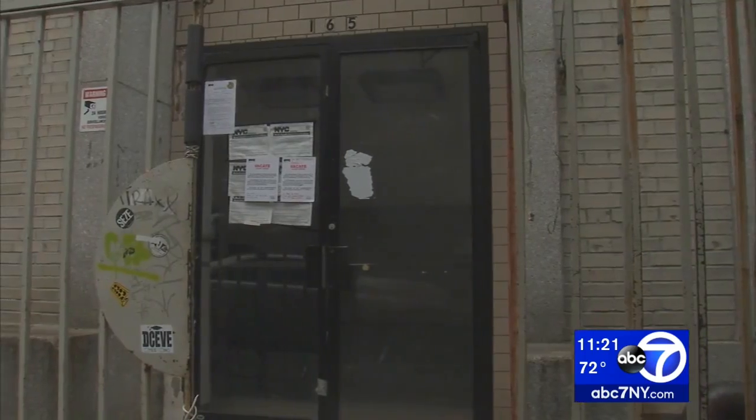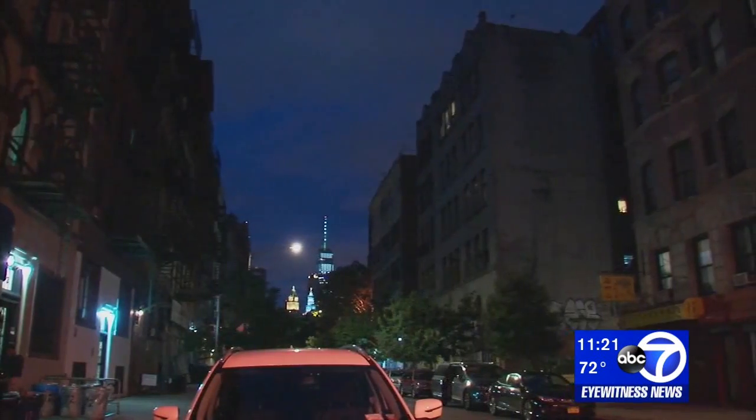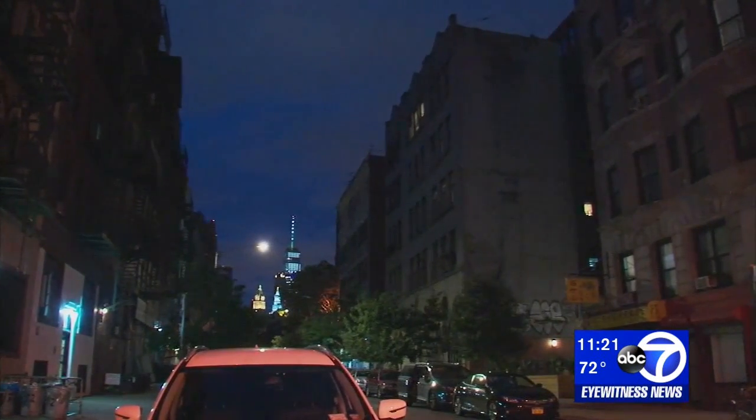The city evacuated the illegal apartments, warning the conditions are imminently perilous to life. Displaced residents are now with the American Red Cross. The landlords each face fines of more than $100,000 and have been told to return the units to code fast. People shouldn't have to gamble with their lives to live in this city.